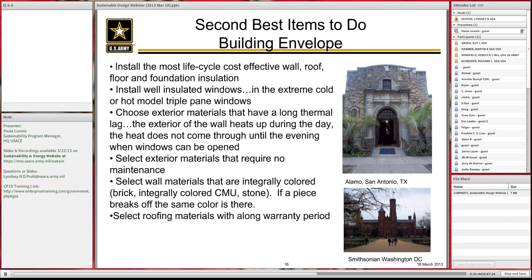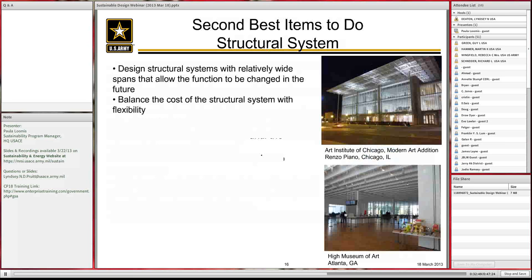Select exterior materials that require no maintenance — brick, integrally colored CMU, stone — anything integrally colored so if you chip a piece, the color still comes through. That way weed whackers, vehicles, or other damage don't create water intrusion issues requiring immediate repair. Buildings made of integrally colored pieces perform way better, are more sustainable, and the additional cost is minuscule. Select roofing materials with a long warranty period — the manufacturer's willingness to offer a long warranty indicates confidence that the product will last, which is a good sustainable choice.